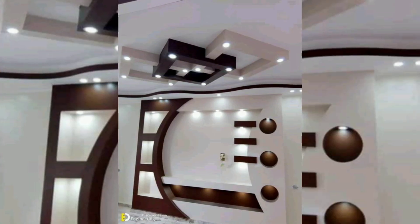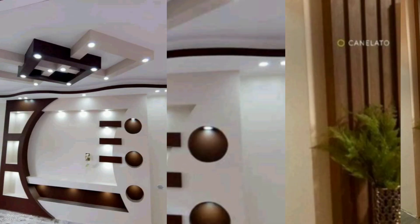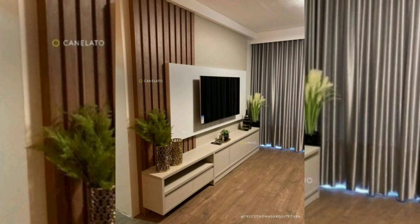Remember to look closely at the details, consider the functionality and storage options, and use the tips shared to recreate these looks or find similar products.